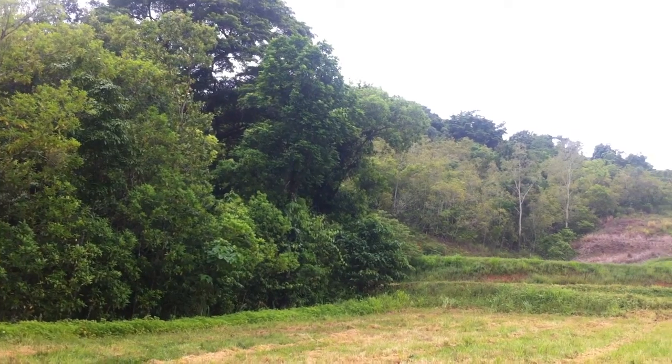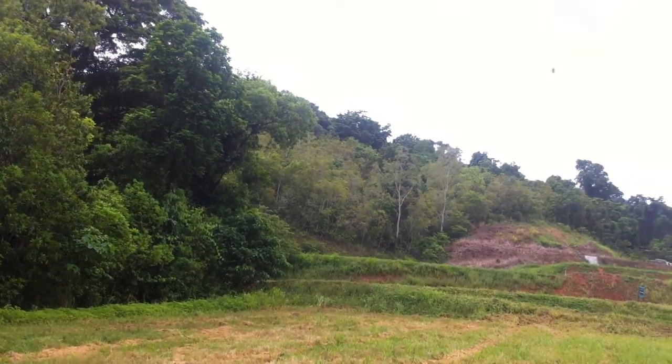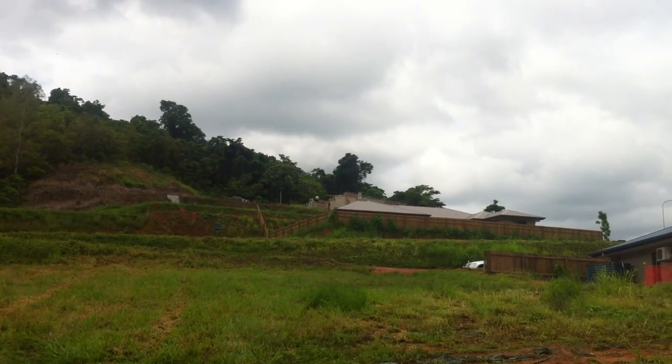Now there's no for sale sign on this so it must be a resale block, unless the sign has been blown down. But yeah, that's lot 36.